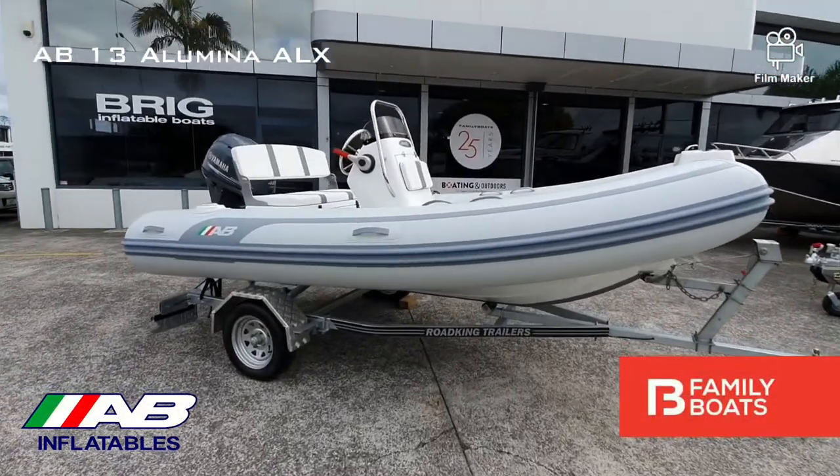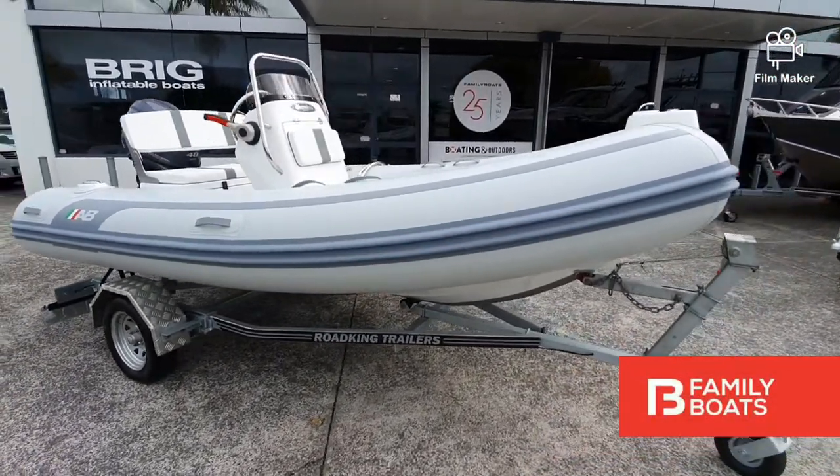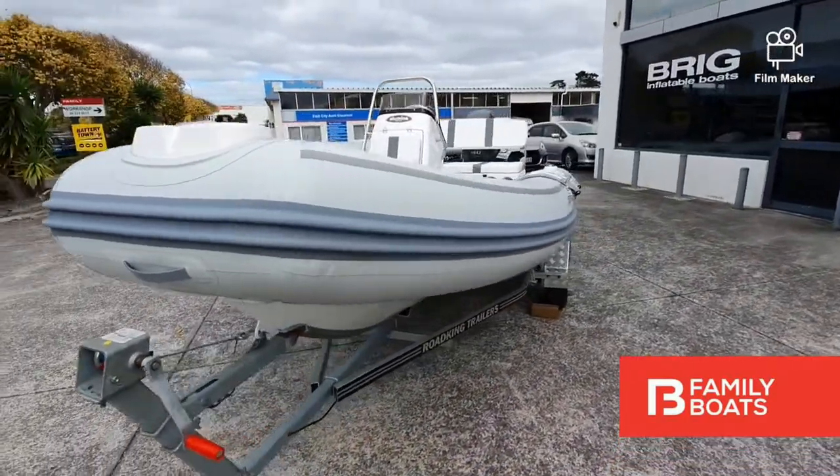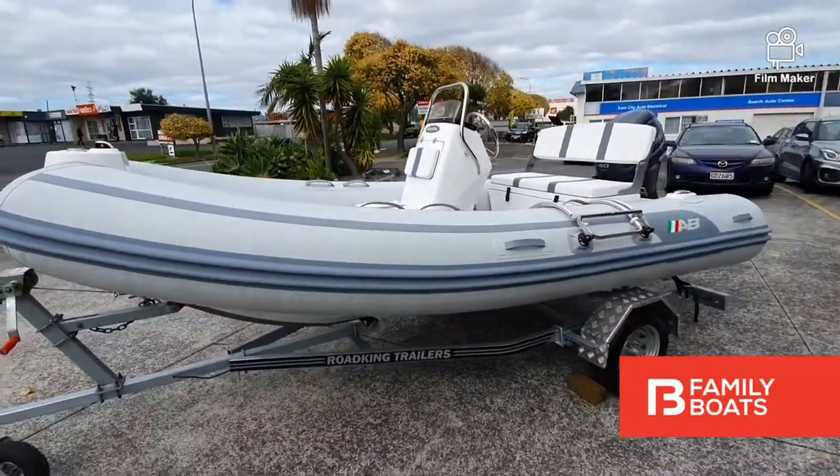Today we are checking out the AB Alumina 13 ALX. This brand new package boasts a lightweight aluminium hull and is powered by a fuel-efficient Yamaha 40 horsepower 4-stroke engine.